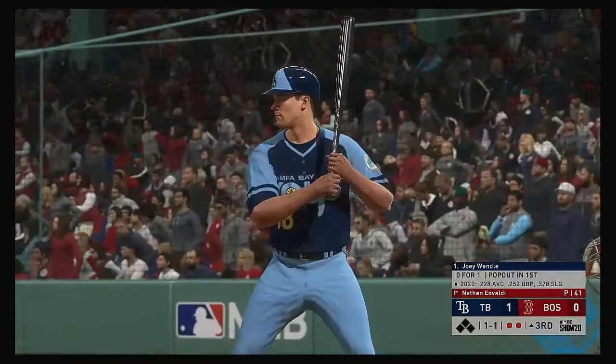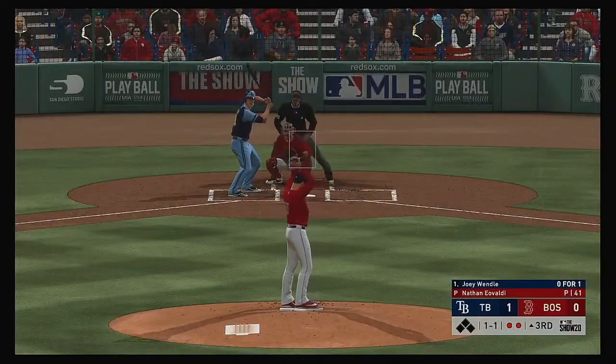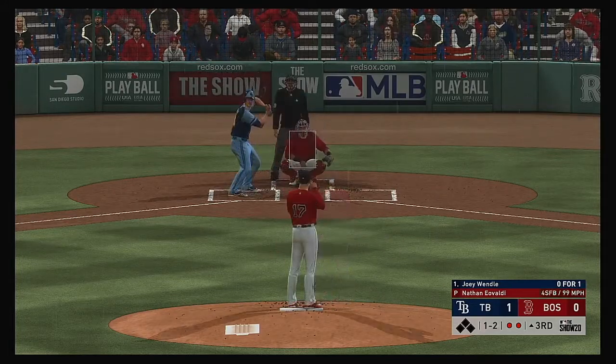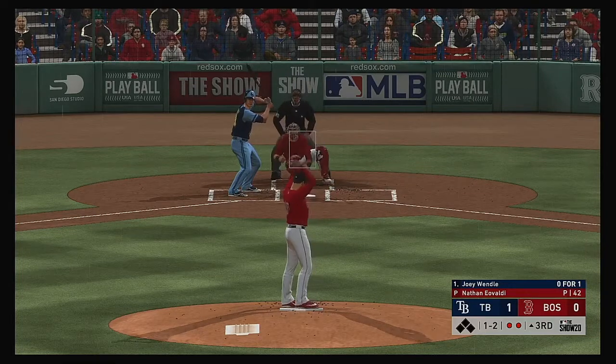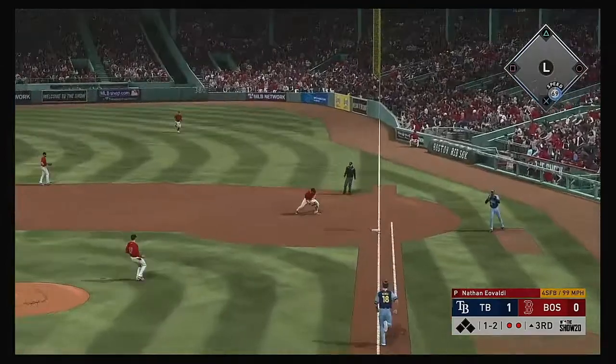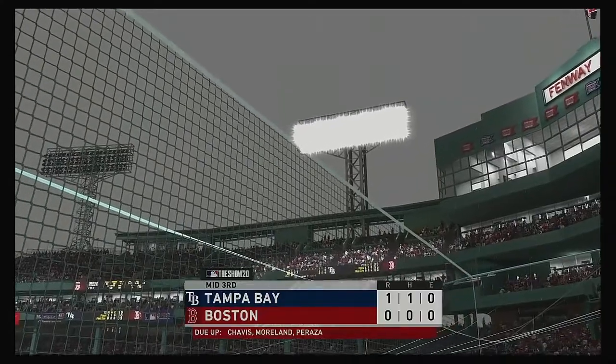Back to the top of the order now, and digging in next will be Joey Wendell. Here it comes on one and one. Ball and two strikes. That's a tough pitch for a batter. If you're not expecting it, you'll end up with half a bat after you swing. This is on the ground over to first, and Moreland will take this one to the bag himself. And the side is retired.